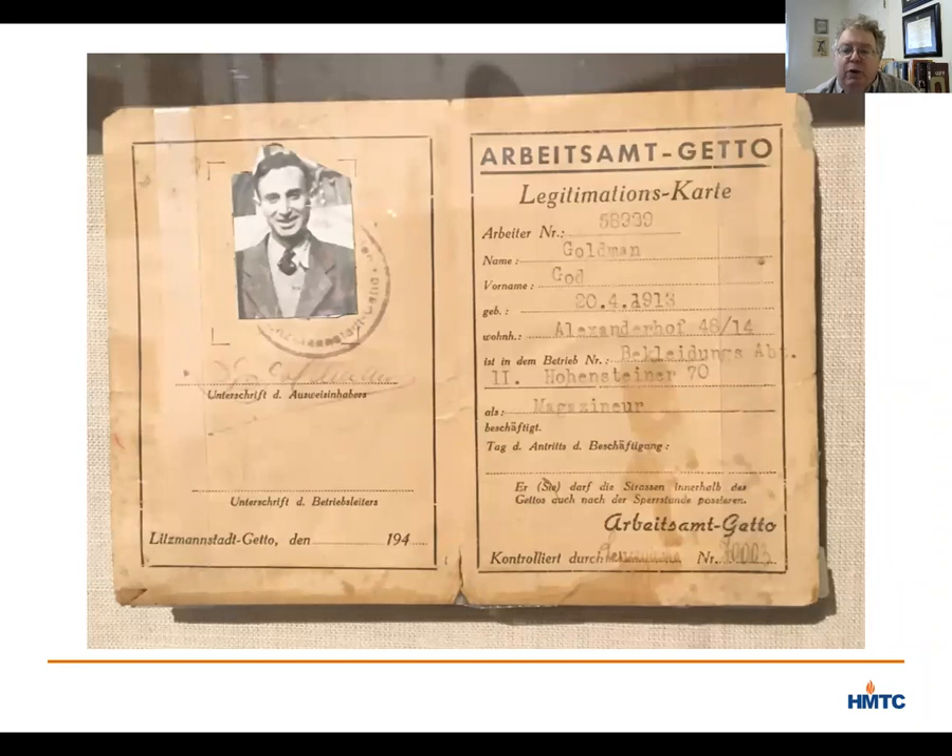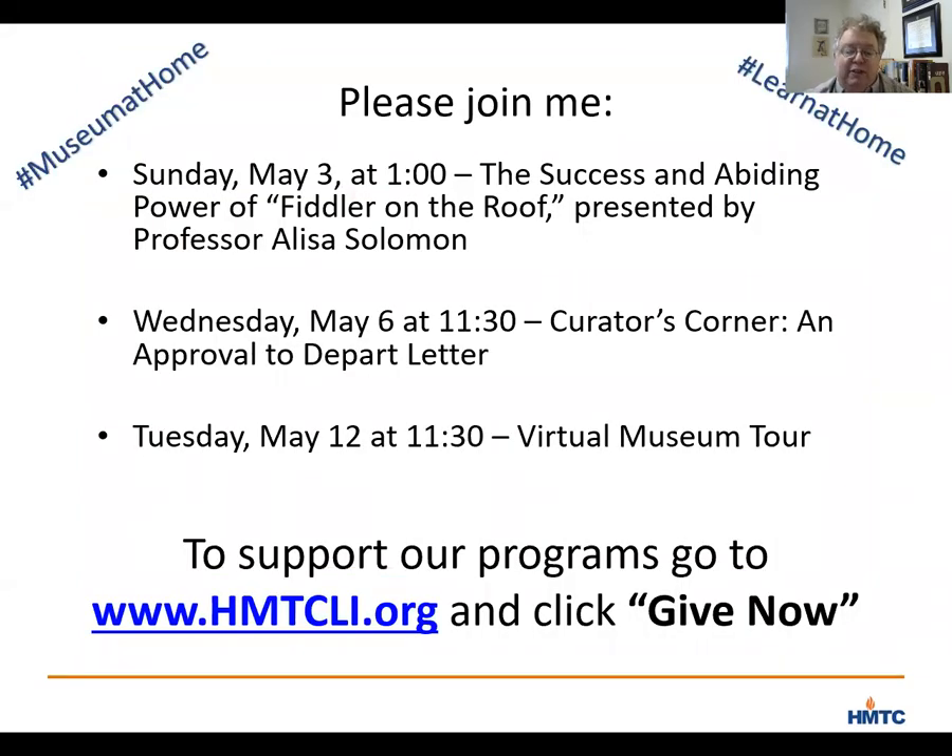I'm going to stop there and answer some of your questions. Let me also remind you of some upcoming programs. On Sunday at one o'clock, Professor Elisa Solomon from Columbia University will present a program about the success and abiding power of Fiddler on the Roof. Next Wednesday, I will offer another Curator's Corner looking at a letter that approved the departure from Europe for one person to come to the United States. On Tuesday, May 12th, we will offer our first of two virtual tours of our museum. You can find a full list of programs at www.hmtcli.org under the Events tab. Please use the hashtag Learn at Home or Museum at Home, and I ask you to make a donation by clicking the Give Now tab on the top right corner of our website.